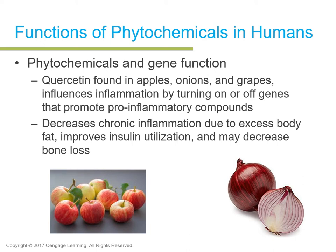Phytochemicals also have gene function influences. Quercetin, present in apples, onions, and grapes, influences inflammation by modifying the expression — the turning on or off — of certain genes that promote pro-inflammatory compounds. Its presence helps decrease chronic inflammation due to excess body fat, improves insulin utilization, and may decrease bone loss. Quercetin can also relate to certain cancers and diabetes. The cruciferous family of vegetables, including broccoli and cauliflower, appears to reduce the risk of certain types of cancer, particularly in people with specific gene types. Consuming one half cup of a cruciferous vegetable daily is sufficient to decrease inflammation in many individuals.